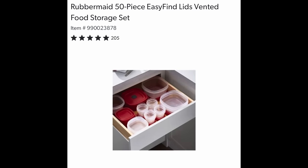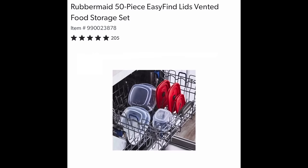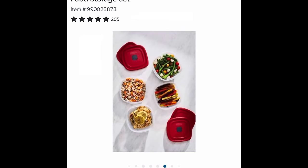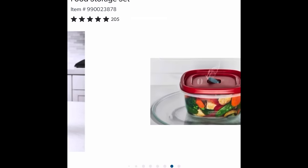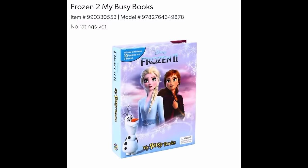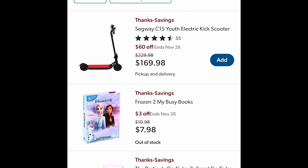Rubbermaid 50-piece Easy Find Lids, vented and dishwasher-safe — great for food storage. Stack up all those yummy Thanksgiving leftovers and label them so you know just what's what. Save yourself and make it $16.98. And another Busy Box — Frozen 2. Your kids will love this stuff. $3 off, making it $7.98.